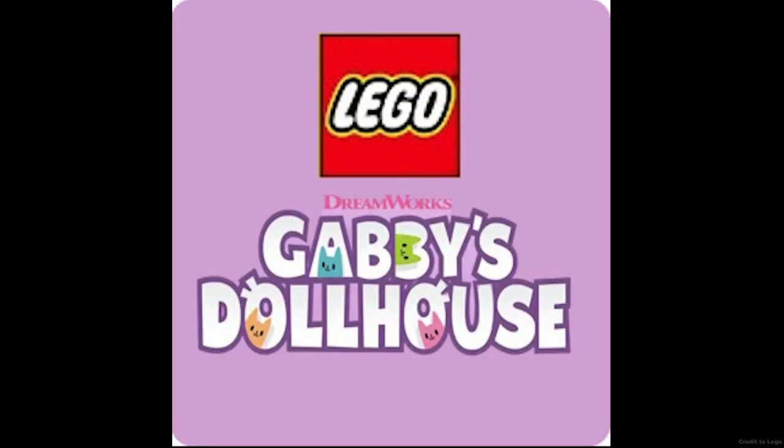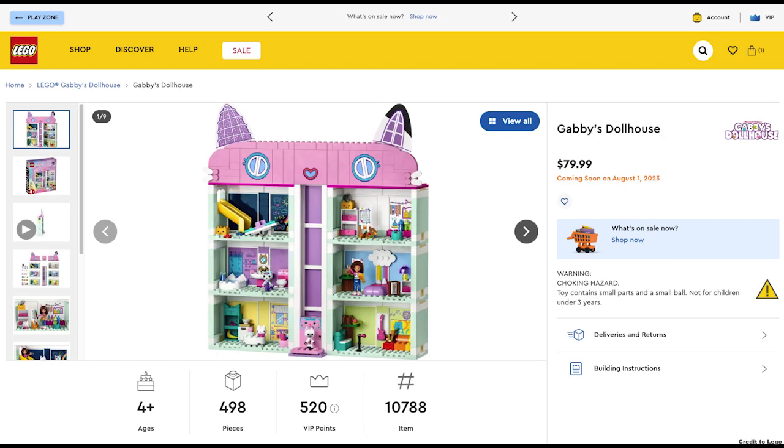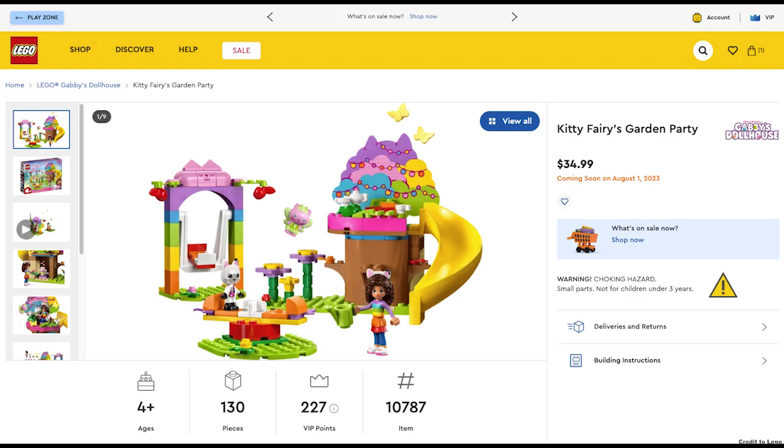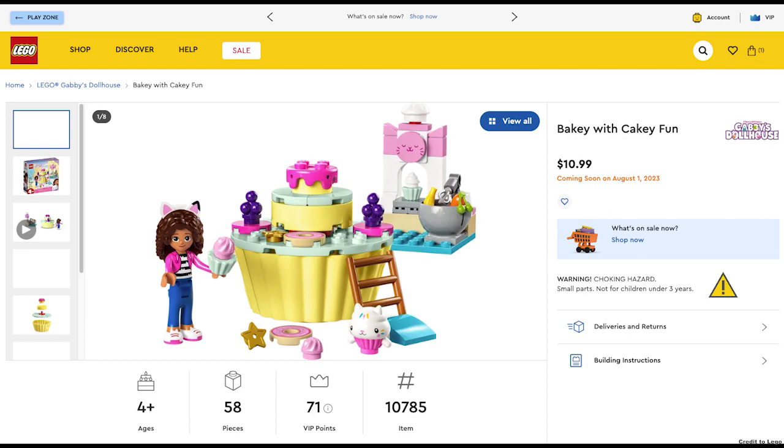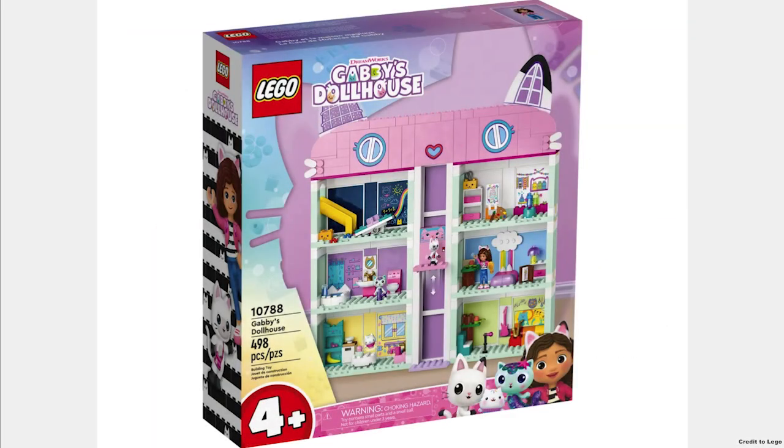The next theme is Gabby's Dollhouse. The first set is Gabby's Dollhouse for $80. Next we have the Kitty's Fairy Garden Party for $35, Gabby and Mercat's Ship and Spa for $20, and Bakey with Cakey Fun for $11. The theme has a lot of different colors and some cool pieces.